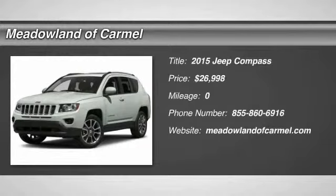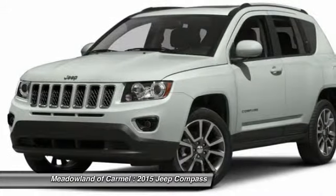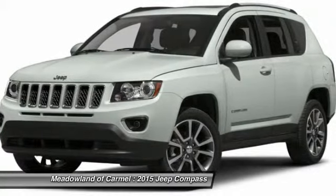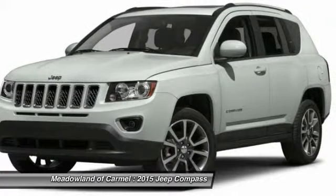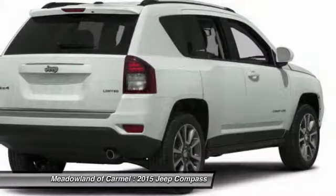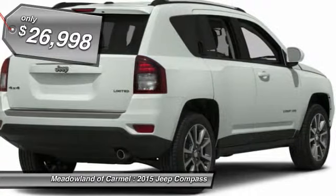The 2015 Jeep Compass. The Jeep Compass has a solid, sophisticated 16-valve engine. It features electronic variable valve timing that continually changes the torque curve, bringing more versatility to the 165 peak pound-feet of torque and more capability to the 172 peak horsepower. And it's priced below $30,000.